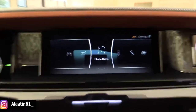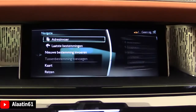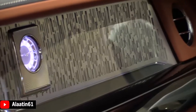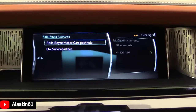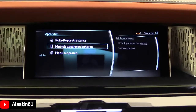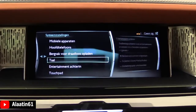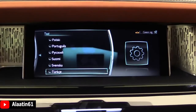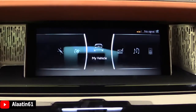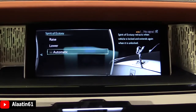This is the main menu of the car. Just like in the back, you have navigation with map and zoom function — it's a very fast system. You also have applications, Rolls-Royce assistance, car settings, system settings, and language selection with multiple languages available. There's also automatic mode for the Spirit of Ecstasy.